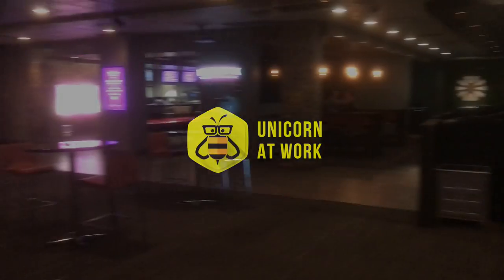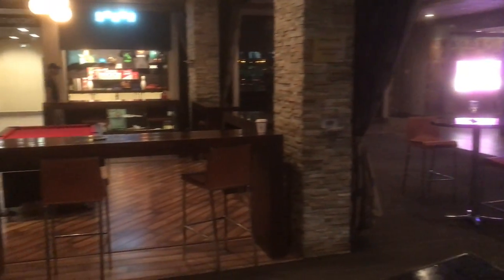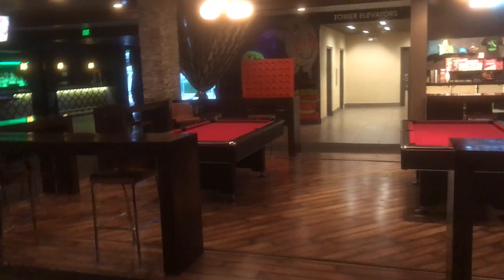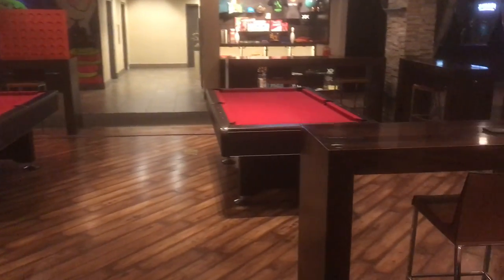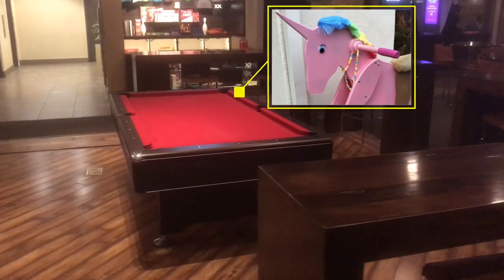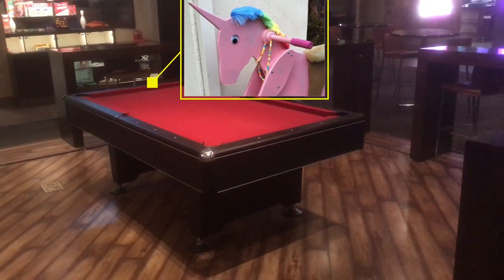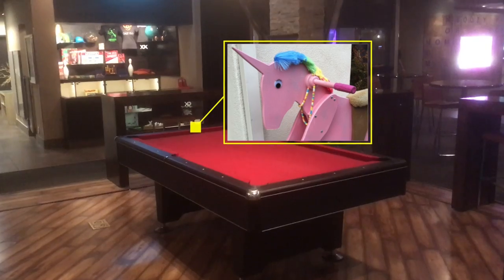Let me walk you over to the pool tables, because I want to tell you a story about a unicorn who was bored at work. This unicorn is a professional pool hustler, pool shark. And she's got a good friend — a large five-foot centipede with 13 broken arms.